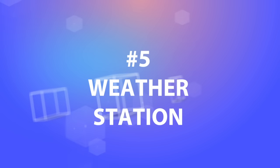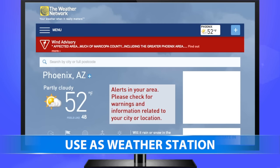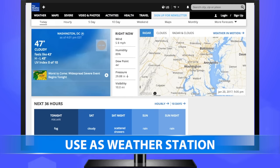5. Use as a weather station. Yes, you can check the weather on your smart TV whenever you want. Just download an app from AccuWeather, the Weather Network, or the Weather Channel to get the latest weather report.